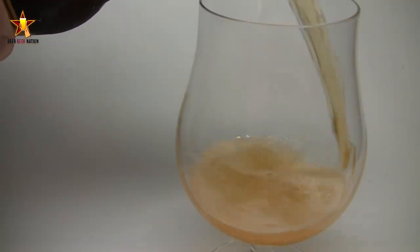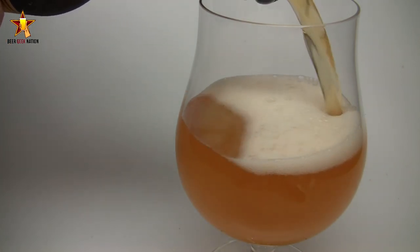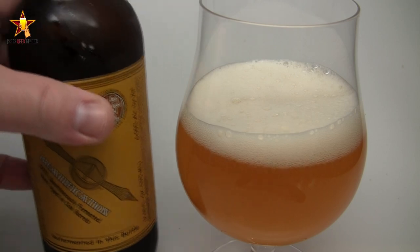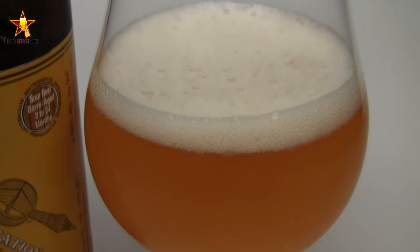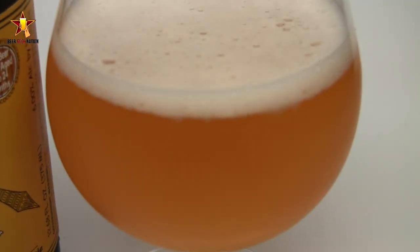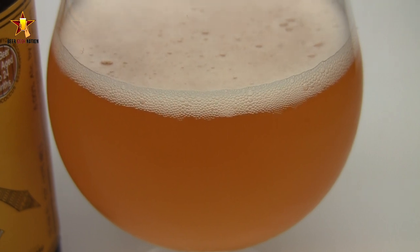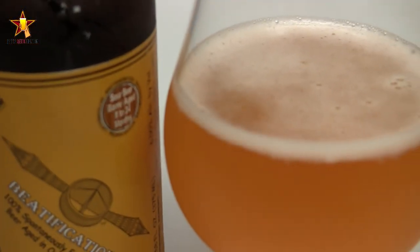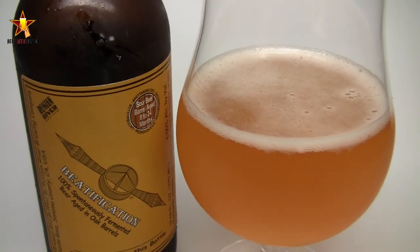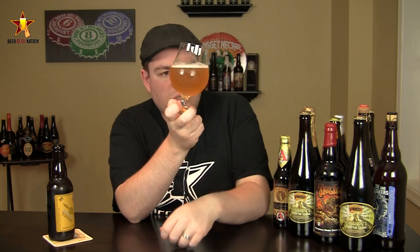Alright guys, so the appearance on the Beatification — it is absolutely gorgeous. It's a beautiful, hazy golden yellow. You just see a big burst of white behind it, nothing through it. There was a lot of carbonation coming off the sides of the glass. The head — about a half a finger of a really, really beautiful snow-white head on there. It dissipated really quickly. In these wild ales, you do tend to have that. Decent amount of head lacing on there. There's actually a little bit of alcohol feed on this one, which is kind of surprising for 6%. It's just a gorgeous, gorgeous beer.